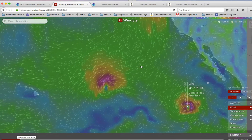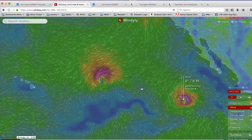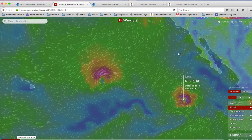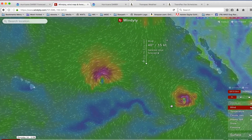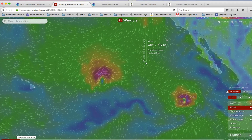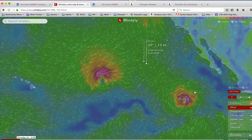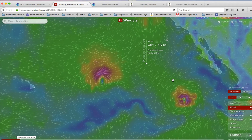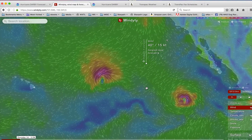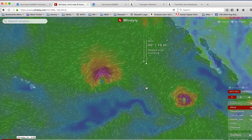Many people might be watching the winds on this Windyty, and it's a good way to see where the storms are. But what I want to stress is this: Windyty is a visualization of the Global Forecast System — here it's the GFS 13 kilometer winds. And the GFS winds are notoriously bad for forecasting tropical storms and hurricanes.